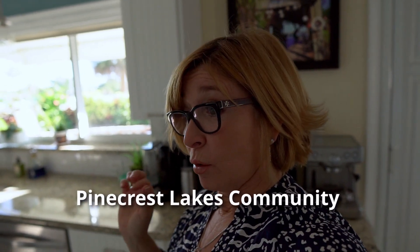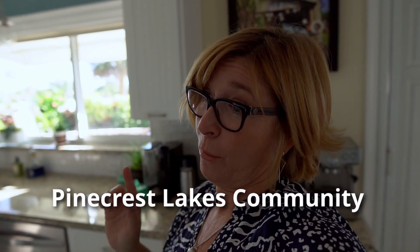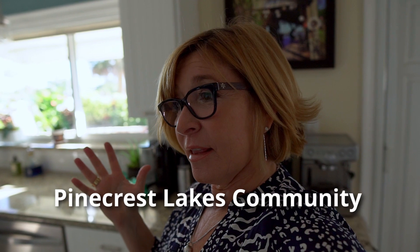Which brings me to my next subject — topic of the day. I'm going to go out and drop in on a customer who I sold a home to, which was a big fixer-upper at the time, and see the finished product.